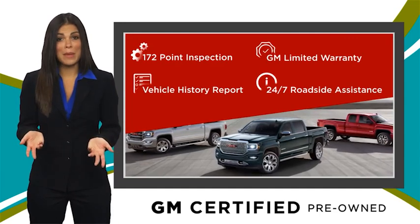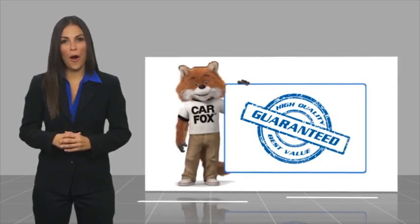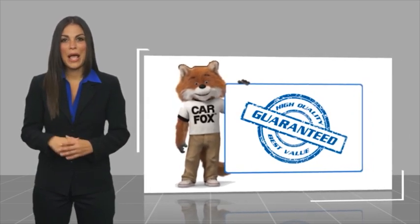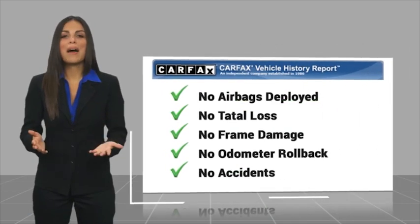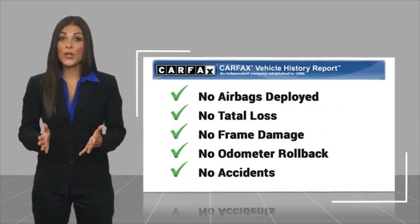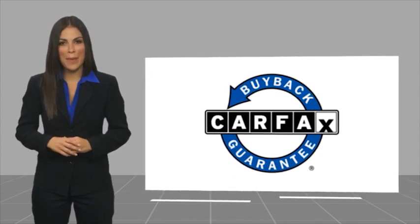GM certified means no worries. Here's another high quality vehicle with a Carfax Vehicle History Report. Be sure to find a complimentary copy of this report online or contact the dealership. This vehicle qualifies for the Carfax Buy Back Guarantee.